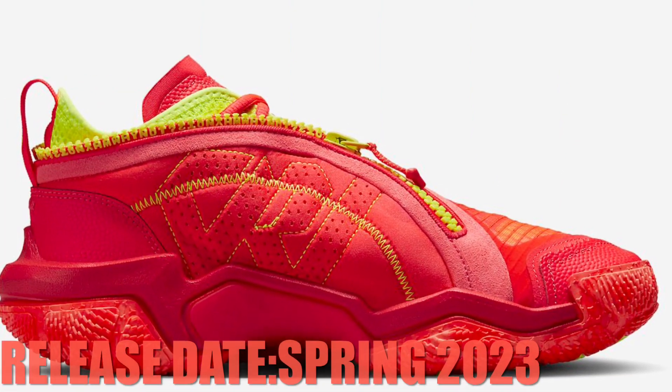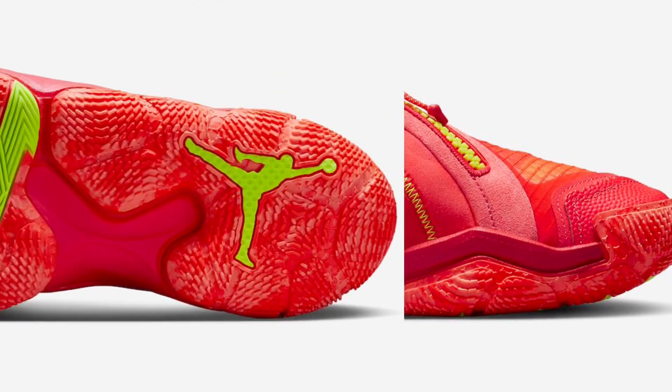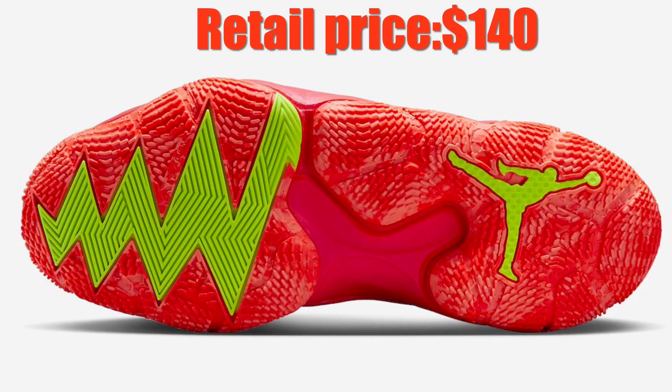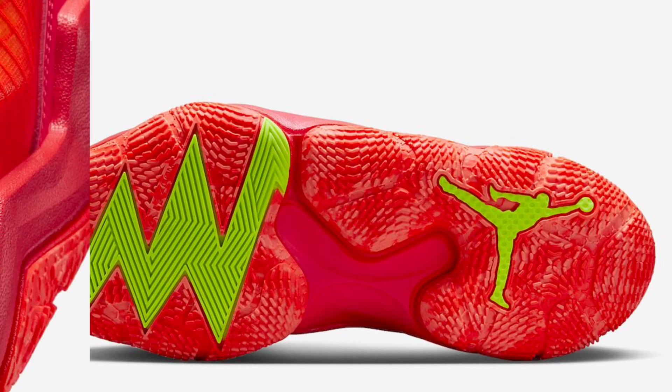A rubber outsole completes the design. The Jordan Why Not 0.6 in bright crimson is set to release in the coming months at select retailers and Nike.com. The retail price is set at $140 US dollars.